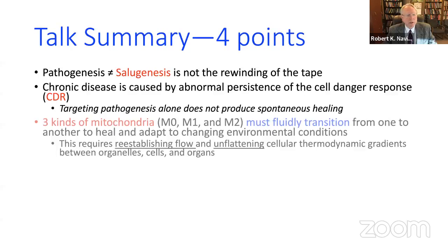The second point is the abnormal persistence of the cell danger response creates these blocks. There are concrete, objective, structural, and functional changes in mitochondria that have to occur. If you have only one type of mitochondria — say only M2 — you would die. You must be able to cycle between mitochondrial states or you'll be overtaken by infection and unable to fight off disease.